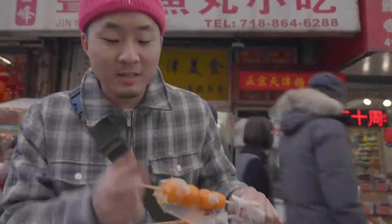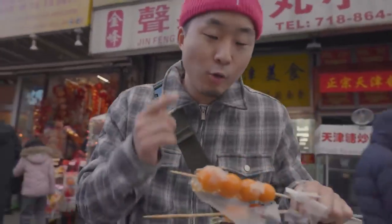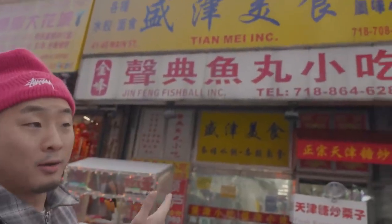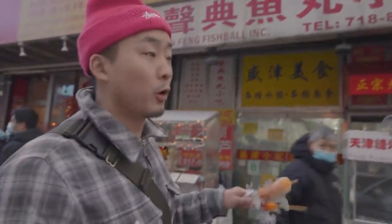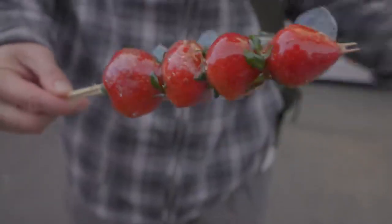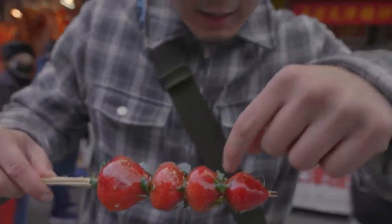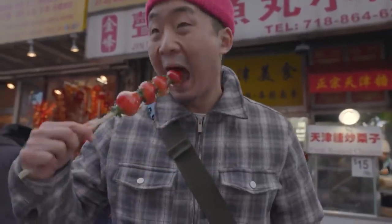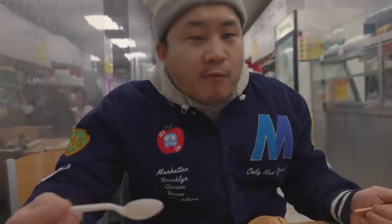These are my favorite tanghulus I've ever had, from the man from Tianjin. He came four years ago right outside of here on Main Street in Flushing, 4140. He hooked up the strawberry. I'm going to eat the greens — I'm not going to waste any part of the strawberry. We're inside Tianmei Plaza, a.k.a. Tianjin Palace, repping Tianjin. We came here for the dou fu nao.